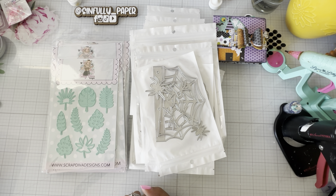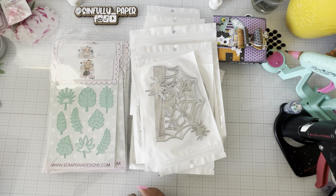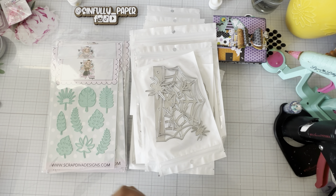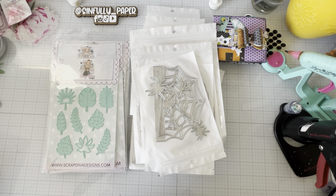The one ending tomorrow is Scrappy Boy — he has his holiday stamp sets on sale right now for 25% off. Use code HOLIDAY25. It's not just the Christmas items, it includes Halloween as well. There's a Halloween stamp set that is so cute with little witches and mummies in a pin-up style. Go check out the Halloween and Christmas sets in his shop and take advantage of the 25% off.